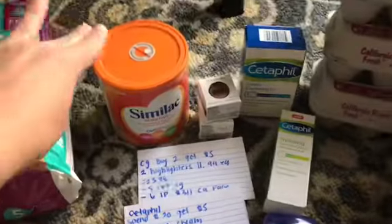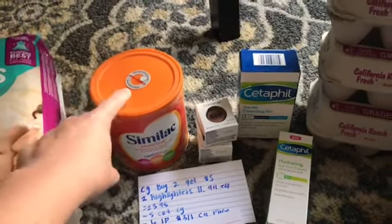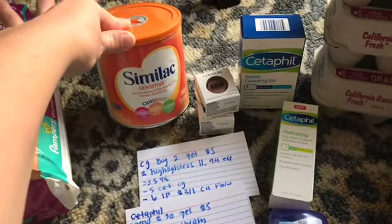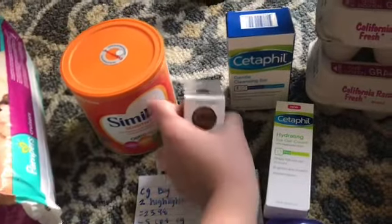For my second transaction, I used my 10% email coupon. You can use your percentage-off coupons on formula, which is awesome. The first deal I did was on Cover Girl.